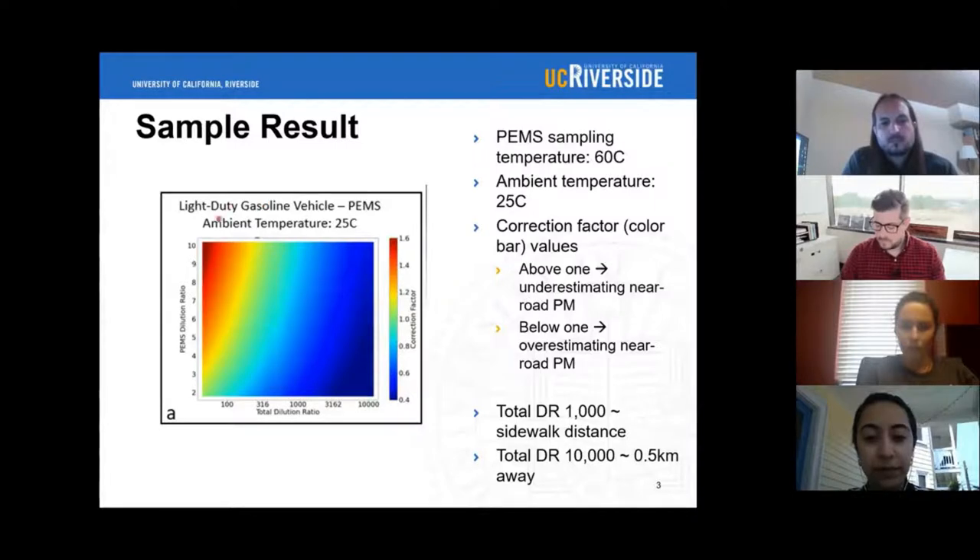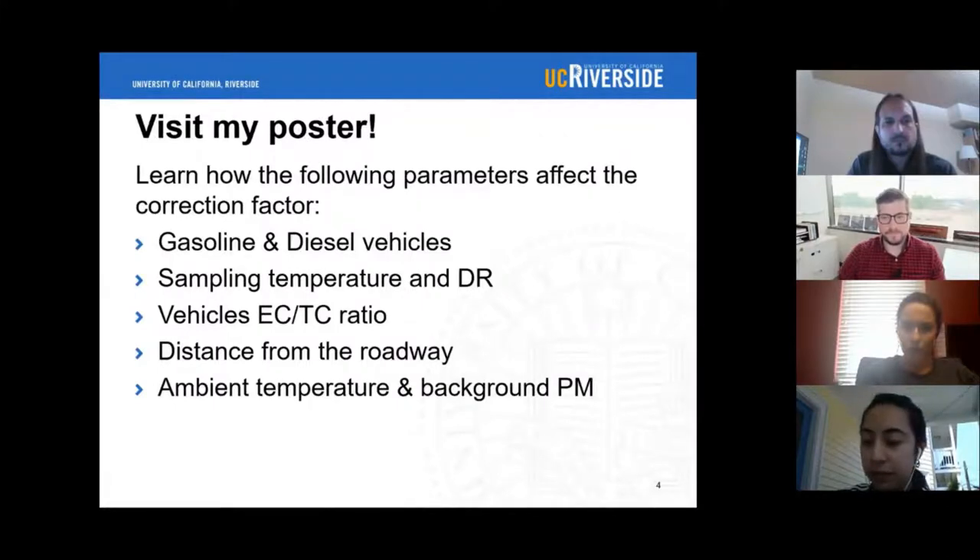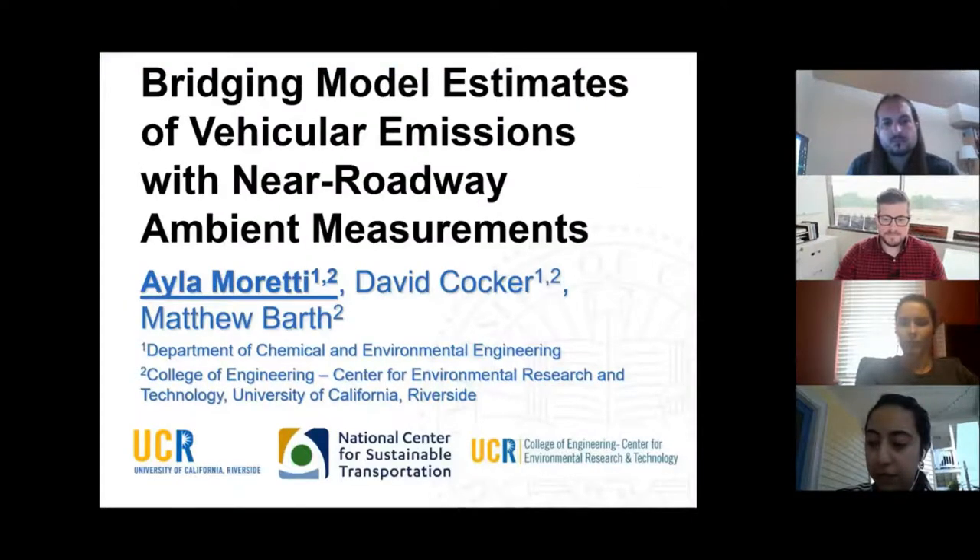In this figure, we can see that at the lowest total dilution ratios — which corresponds to closest to the vehicle — the traditional approach is underestimating the predicted near-road PM. However, as we move further away from the vehicle and the total dilution ratio increases, the traditional approach starts to overestimate the predicted near-road PM, as the correction factor drops below 1. Come visit my poster to learn more about how the correction factor for gasoline and diesel vehicles differ, how sampling temperature and dilution ratio affect the correction factor, as well as how the vehicle's EC to TC ratio, distance from the vehicle, ambient temperature, and background PM play a role. Thank you for your time, and I hope to see you at my poster.